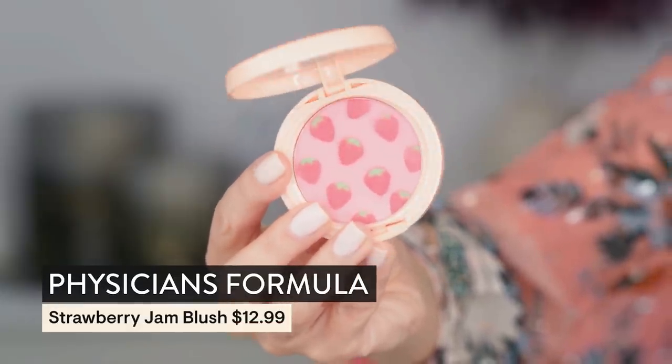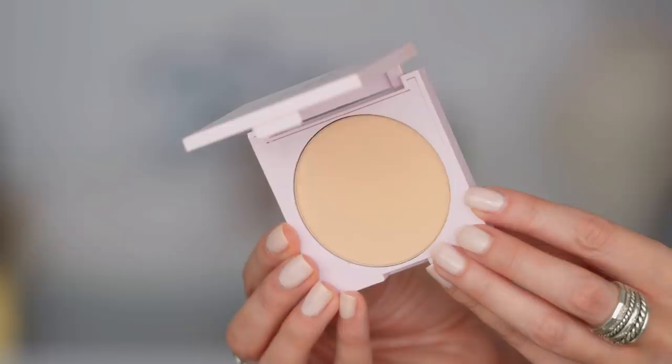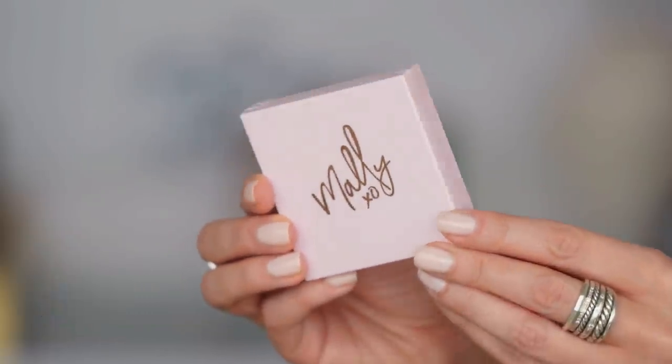Next we're going to move into blush. I'm really curious to try this out — either it's going to be super cute or it's just going to be a straight up fail. I'm going to show you guys up close before I jam a brush in here. This is called Strawberry Jam, and they're gone with like one swipe — I'm so happy I did a close up, so that's just for show. It kind of smells like My Little Pony and Strawberry Gum. That is bright pink, but I kind of like it.